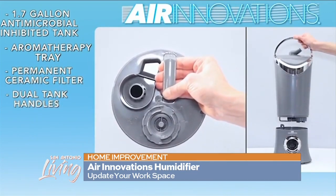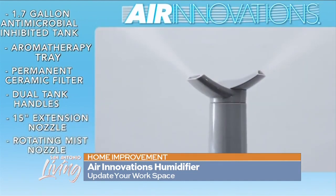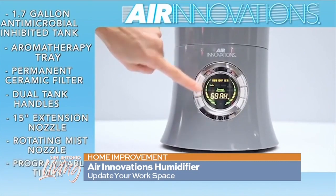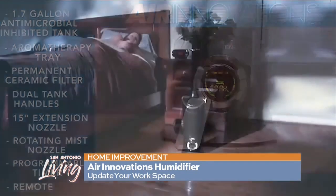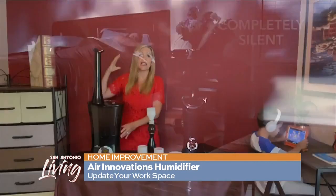The Air Innovations humidifier keeps going without you having to worry about it. The tank can be filled once and it lasts for about 12 days — almost two weeks. You can just set it on low and have it running in any room of your home, and you're going to enhance the overall air quality and health in your home.